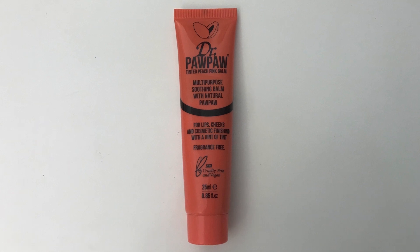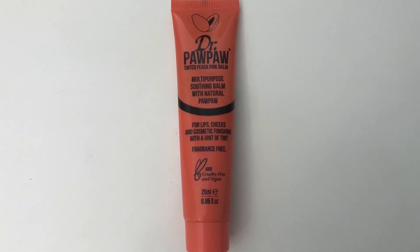The next item is from Dr. Paw Paw again, and this is their Tinted Peach Pink Balm — a multi-purpose soothing balm with natural pawpaw for lips, cheeks and cosmetic finishing with a hint of tint. The RRP is £6.95 and the price I paid is £2.99.